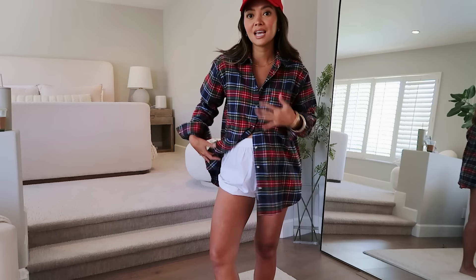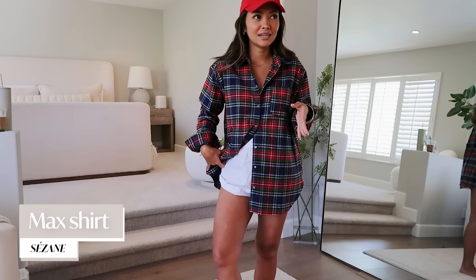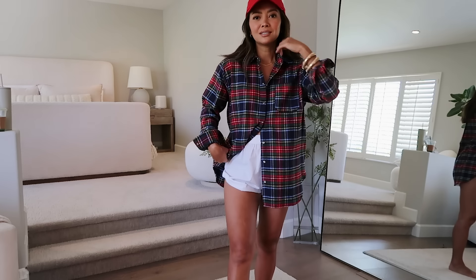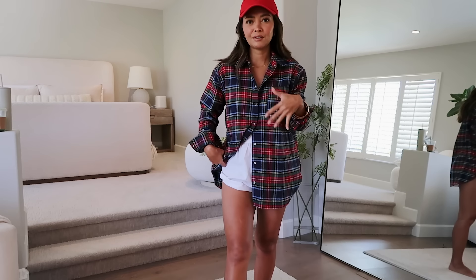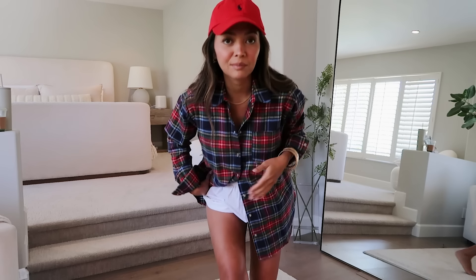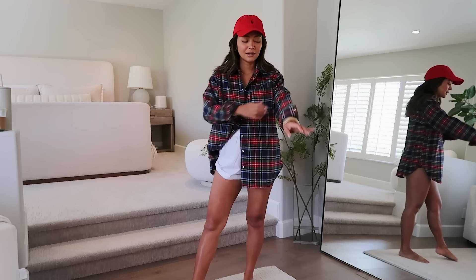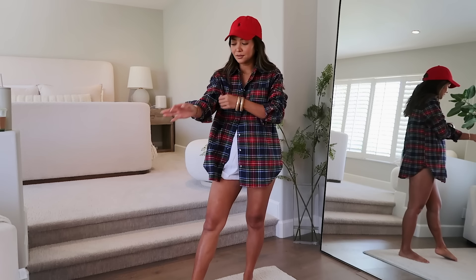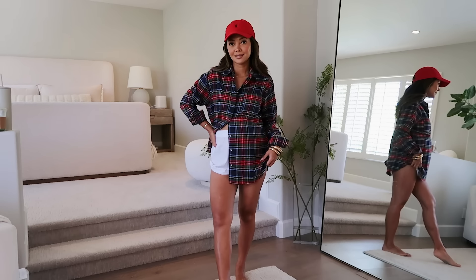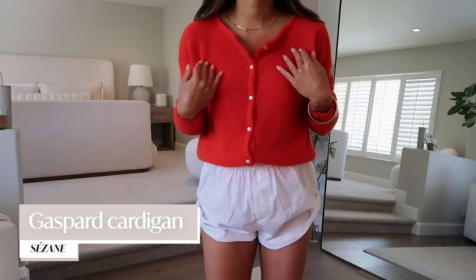Moving on to the Sazon items — this flannel is from Sazon. I sized up and got either a small or medium. I loved the color; it reminded me of Ralph Lauren. Pairing it with my hat and sneakers, it's just a cute, easy thing to throw on for school drop-off or fall transition. I love it.